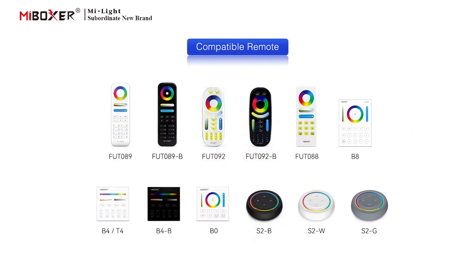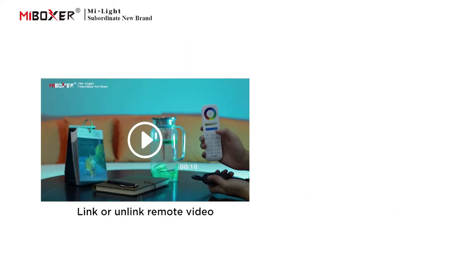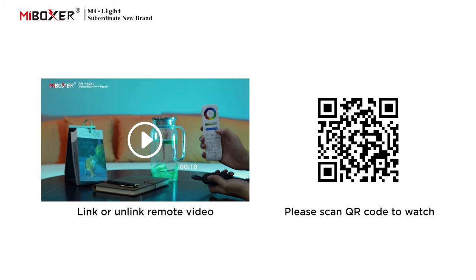The following are compatible remotes. To link or unlink a remote, please scan the QR code to watch the video.